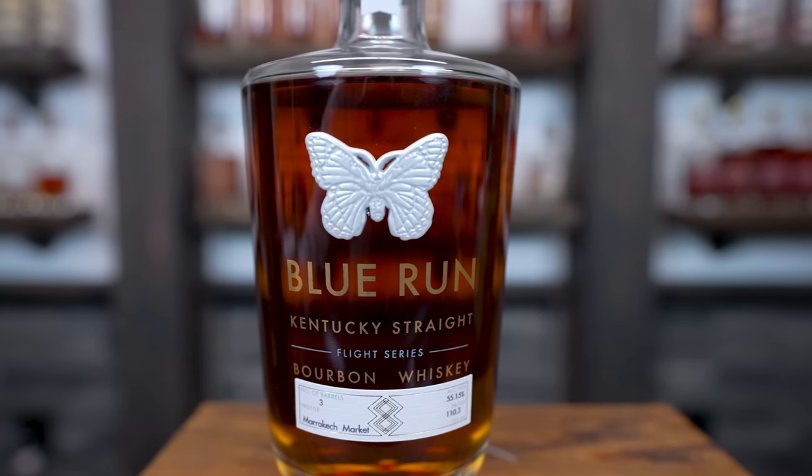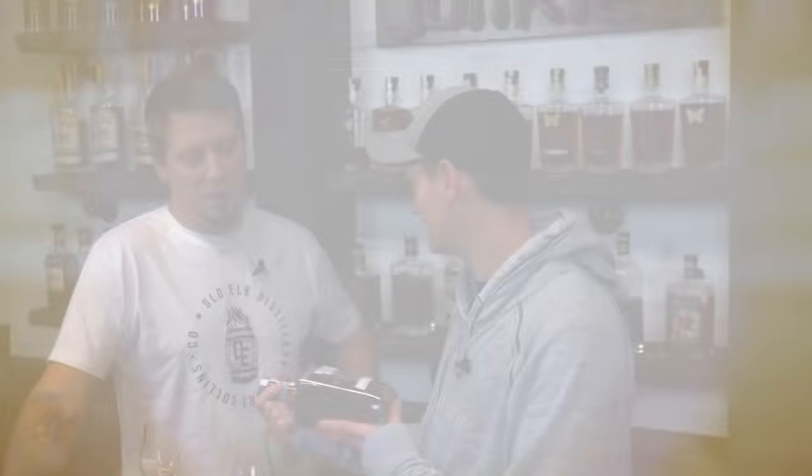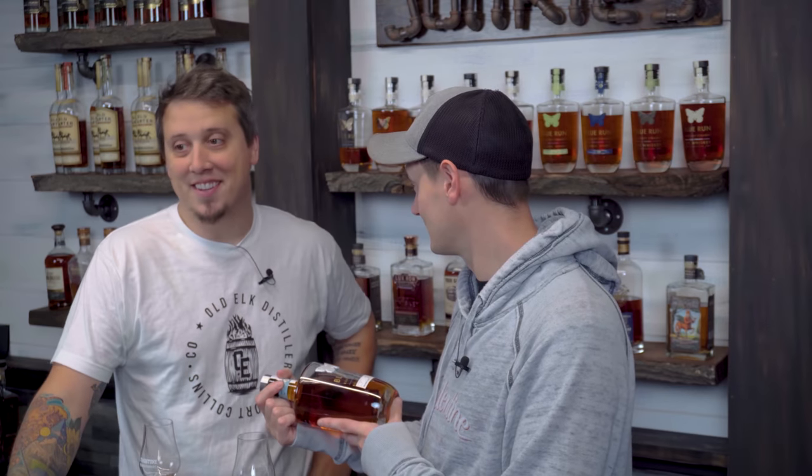The profile is Marrakech Market. Do you know what that is? A market. As a man of culture — I'm talking about me — I know exactly what that is. It's a market in North Africa. In Marrakech. Well, it's in Morocco. But Marrakech. It's in Morocco.